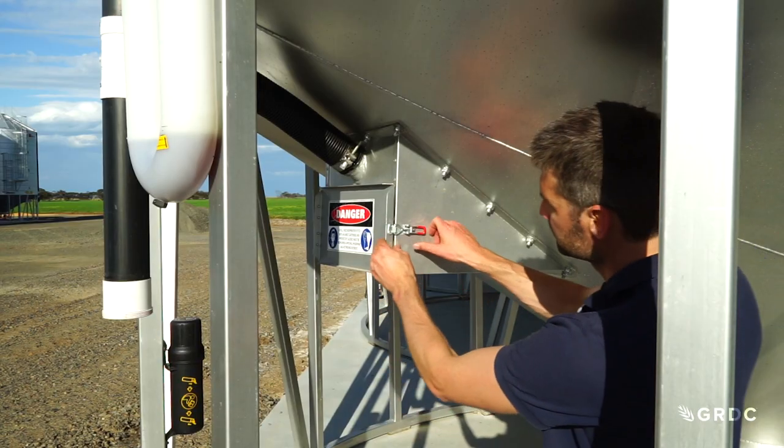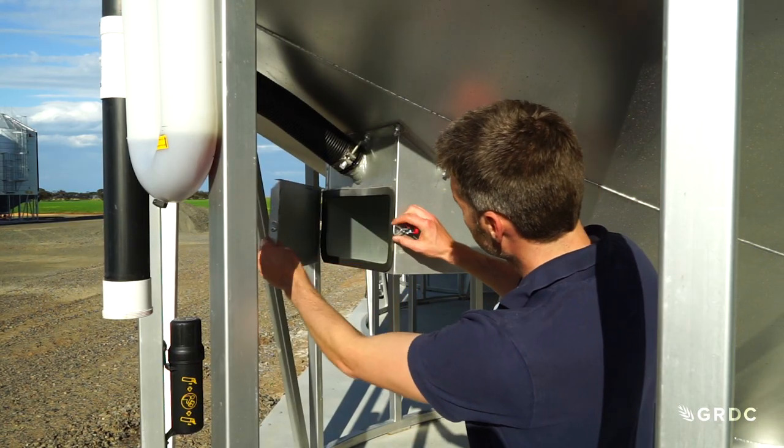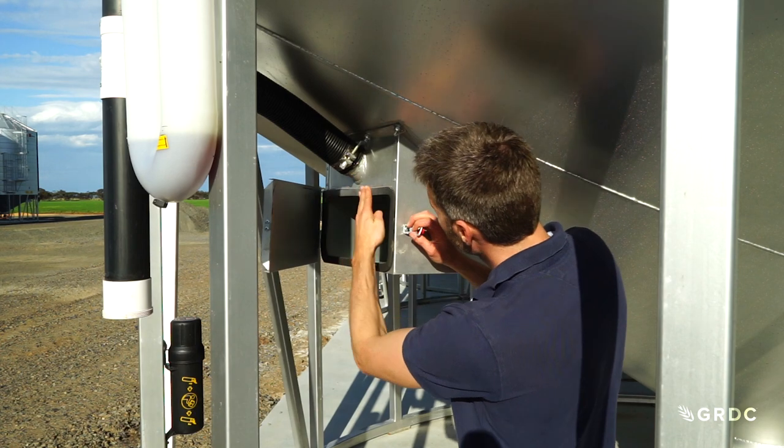Thermosiphons and ground level application systems can be really handy and save a lot of stress when putting fumigants into the silo. Make sure that the thermosiphon is adequately sized and that the pressure relief valves are also well sized for the silo that you're buying.